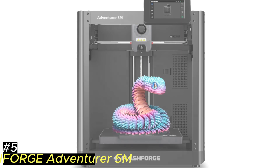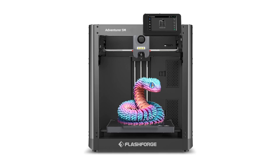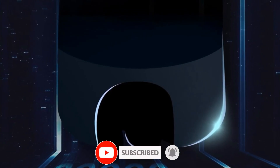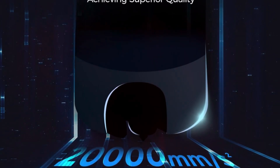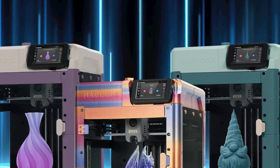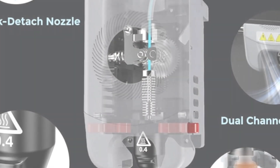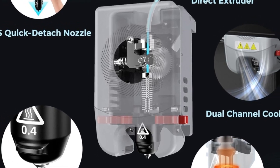Number 5: FlashForge Adventurer 5M — a high-speed 3D printer designed for users who want both efficiency and ease of use. With a maximum printing speed of 600 mm/s and an acceleration of 20,000 mm/s², it significantly reduces print times while maintaining high precision. The CoreXY all-metal structure ensures stability by minimizing vibrations, leading to more accurate prints. It features a spacious 220x220x220mm build volume, making it suitable for a wide range of projects.